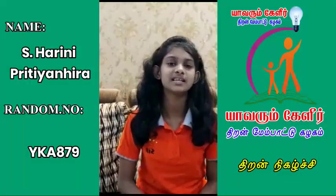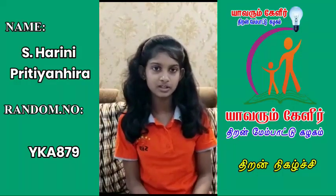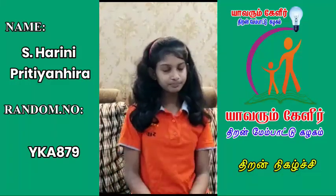Good morning everybody. My name is S. Harmi Pritian Hira of AMM school. I am studying in 8th standard. I am learning abacus and SIP abacus territory. So today I will be doing sums with 1 digit, 2 digit, 3 digit with 10 rows and some tables. 1 digit.